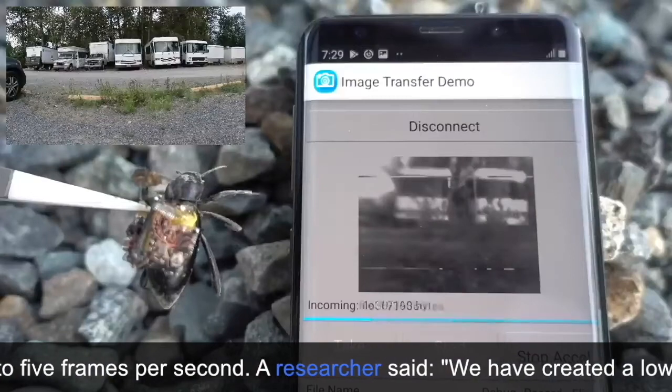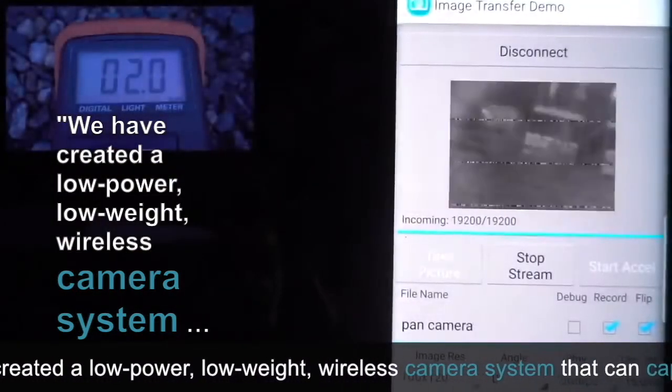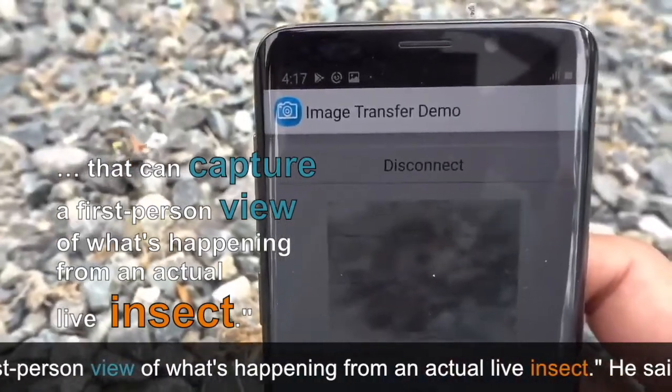A researcher said, we have created a low-power, low-weight, wireless camera system that can capture a first-person view of what's happening from an actual live insect.